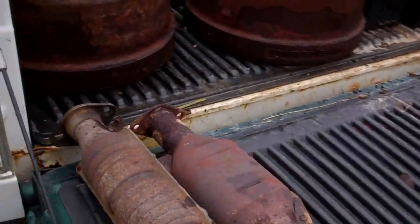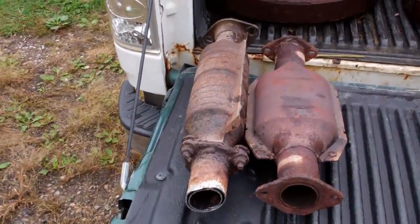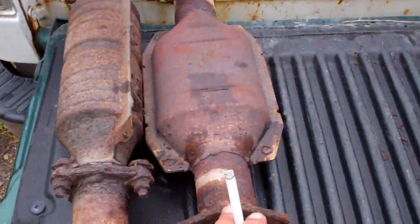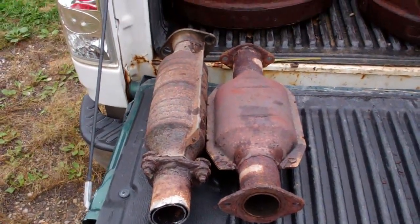Around here on the back of the truck I've got two catalytic converters. This one's a Honda one, off a Honda Civic. That's the one that came off the camera car. So gonna run them in and see what they're worth.